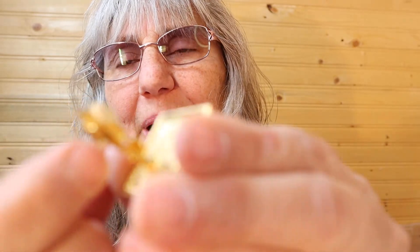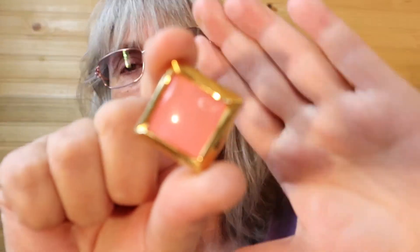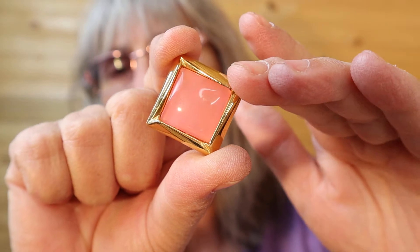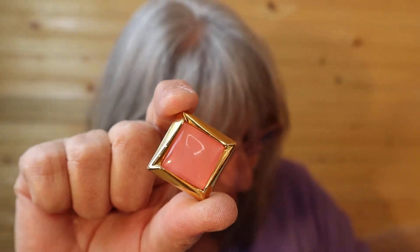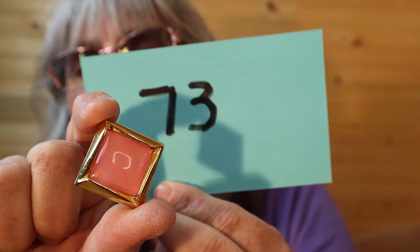I just wonder about the stories behind some of these. These are one of my favorites — they are on the heavier side, they do have the rubber backing on the clip-on, but bam, look at that color! I really like these. Very, very pretty. Number 73.